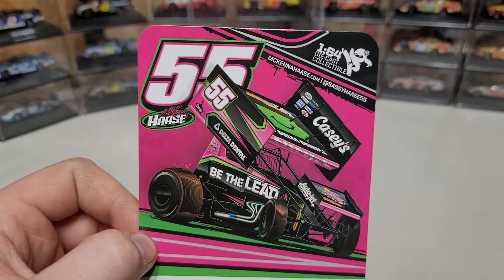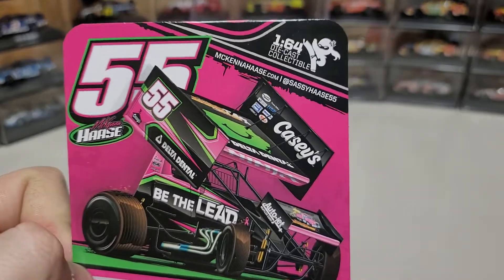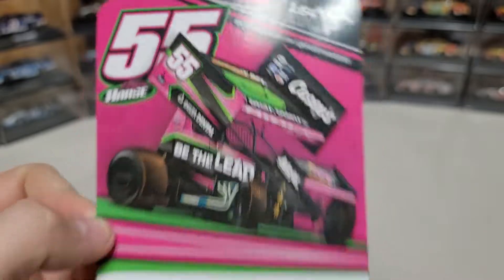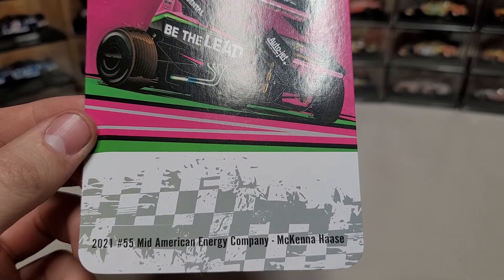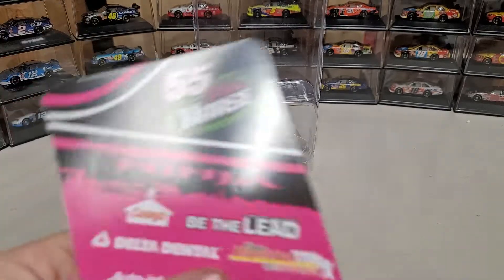We've got some top quality artwork going on up here. We got our number 55, we got McKenna Hossie, right there it says Sassy Hossie 55, 1/64th scale diecast collectible. You can see the Ninja logo, and yeah, 2021 number 55 Mid-American Energy Company.